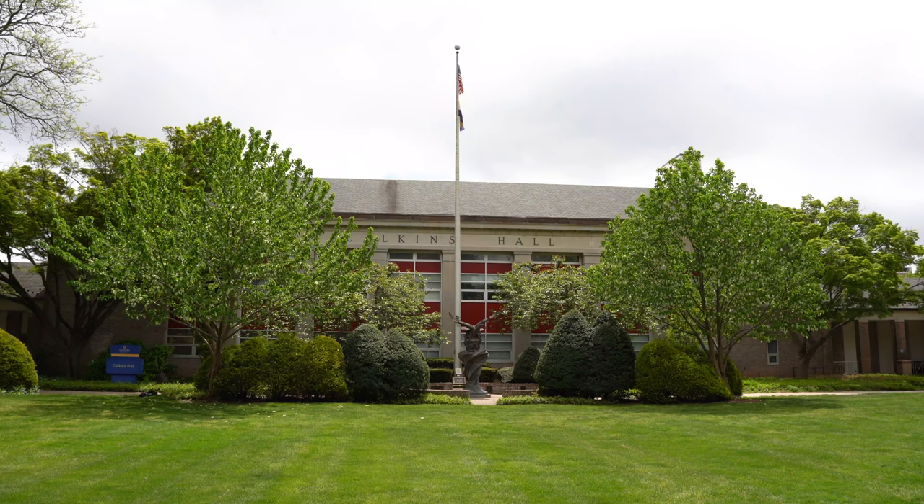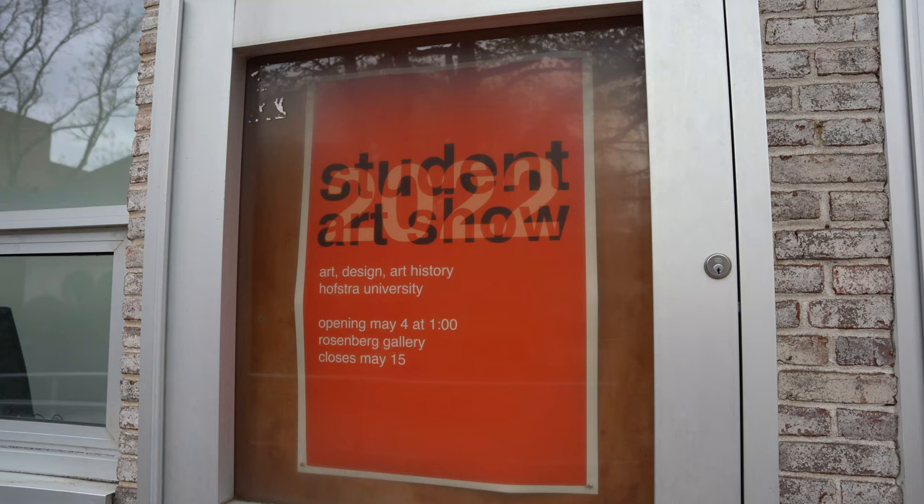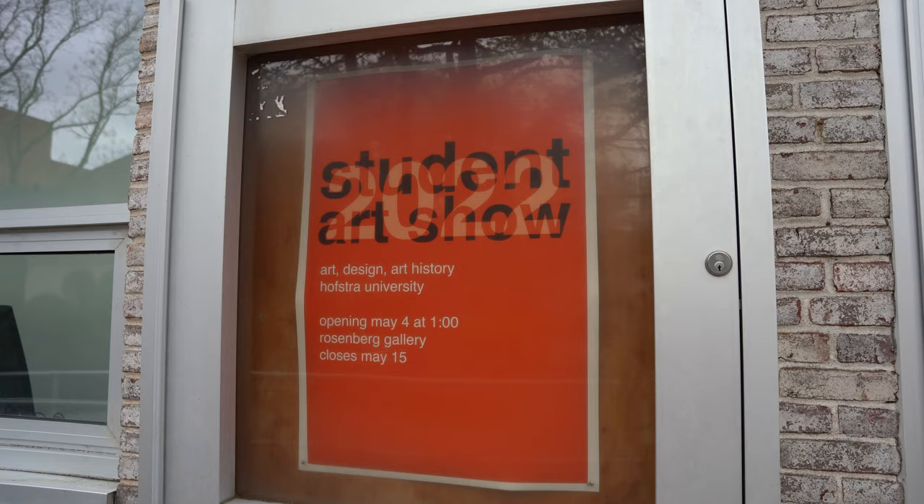As the spring semester winds down, students at Hofstra University are showing off their work, including students in the Fine Arts Department. The annual student art show, now open, marks a collection of the best art produced this school year, selected by professors.